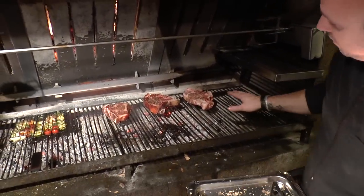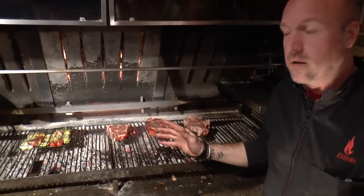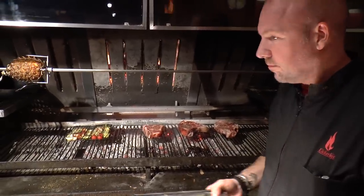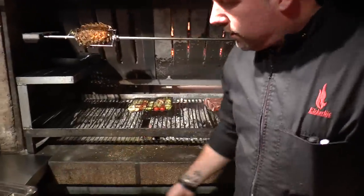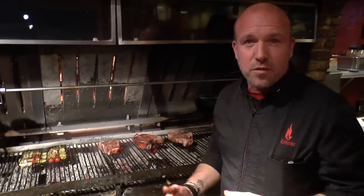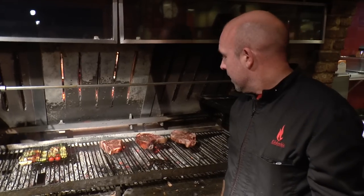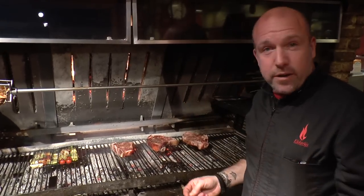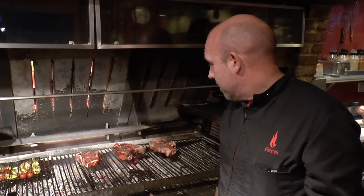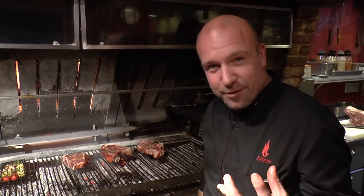And here, the Wagyu beef — I grill it pure and natural on oak wood, the oak charcoal. This is the way of my kitchen, the way of my flavor technical kitchen. Enjoy the meat and a tasteful, flavored dish.